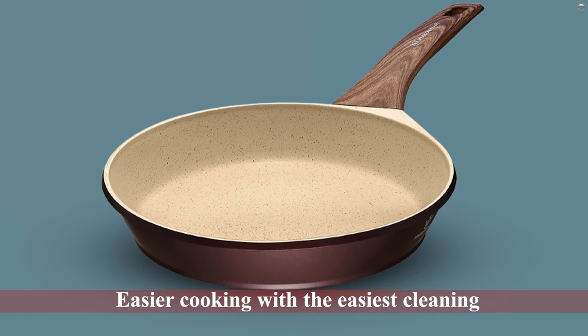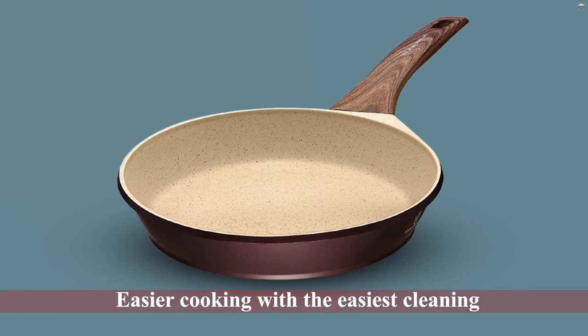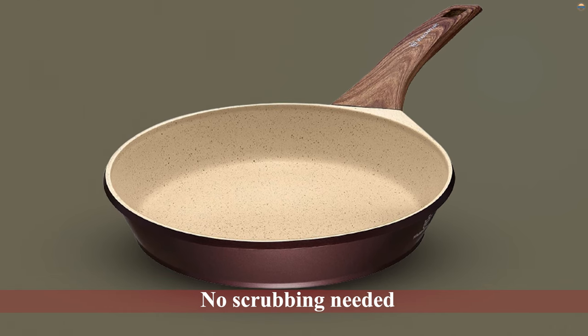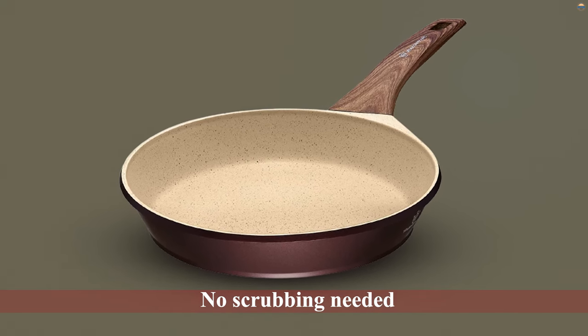With the easiest cleaning — no scrubbing needed — everything rinses right off the non-stick surface. Wherever you're cooking, this non-stick pan works better than any other non-stick frying pan you'll find. With the induction plate, you'll cook faster and have consistent heat across the entire 11-inch frying pan.